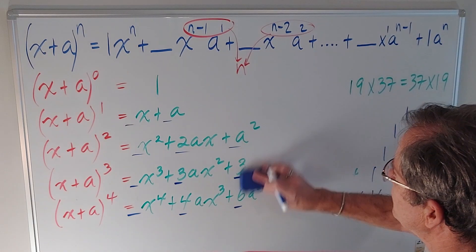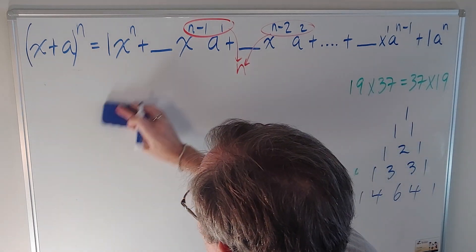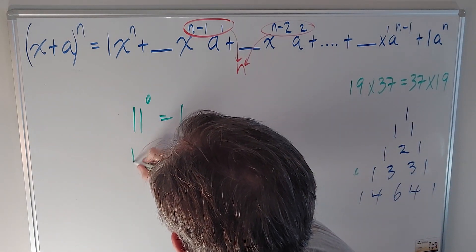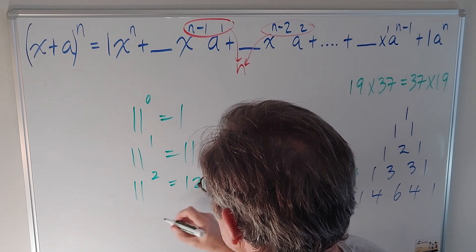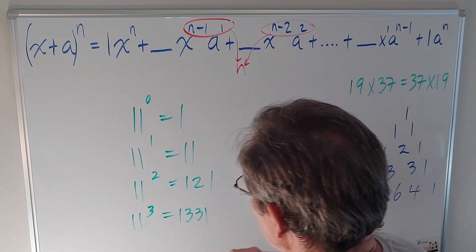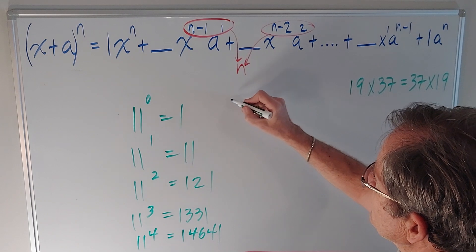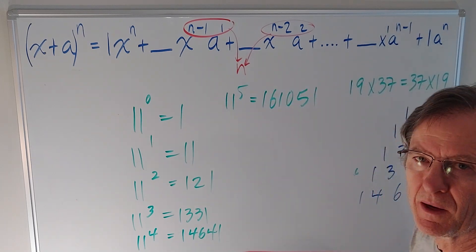Now if I compare that to powers of 11, like we did in the recent video, you get the following. 11 to the 0 is 1, 11 to the 1 is 11, 11 squared equals 121, 11 cubed is 1331, 11 to the 4 is 14641. And then we found it broke down because 11 to the 5 is 161051, which is not a palindrome.